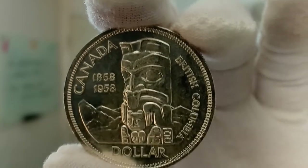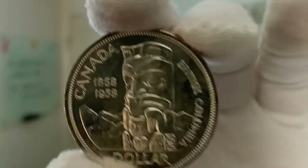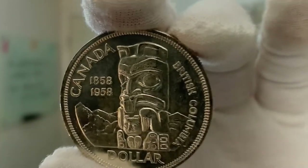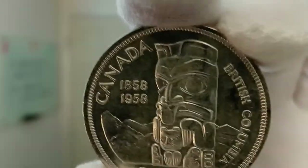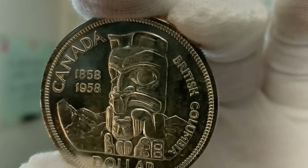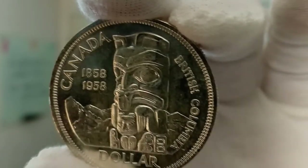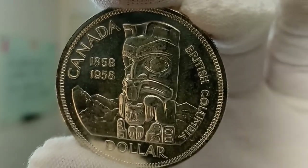These coins are in spectacular condition for being from 1958. Each coin contains 0.6 troy ounces of silver. The Canada silver dollar was minted by the Royal Canadian Mint to celebrate the 100th anniversary of the establishment of the British Columbia colony.